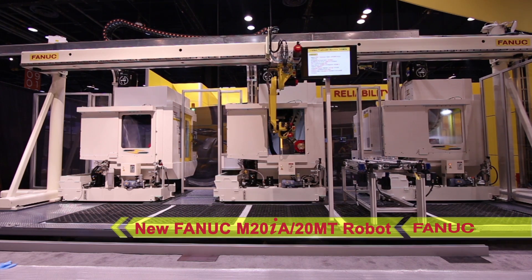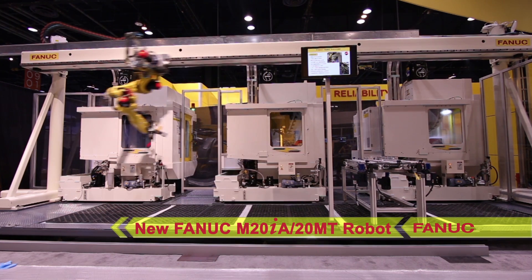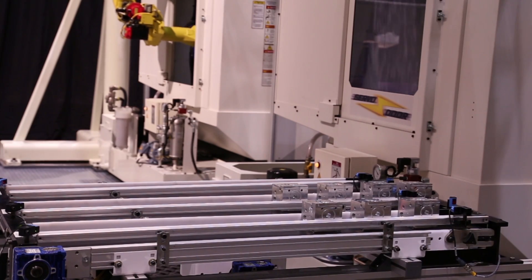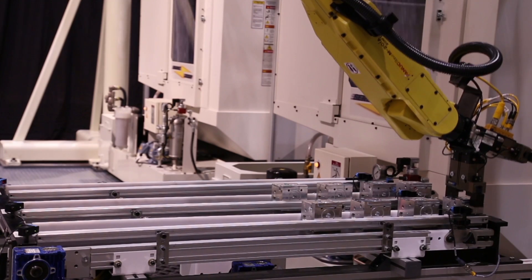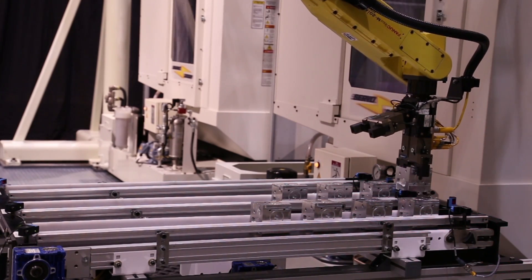The system features the new FANUC M20IA-20MT robot, which is equipped with an IP67 wrist and integrated dress package through the J3 arm. It incorporates an IP67 rated dual part end of arm tool to exchange the raw parts for the partially machined parts.